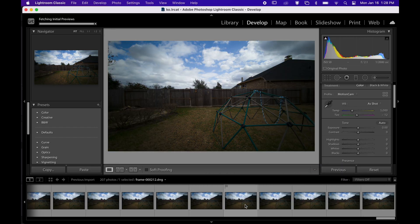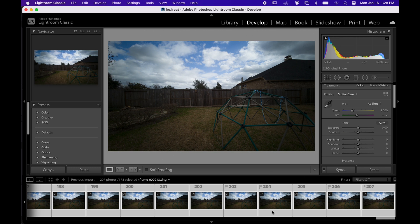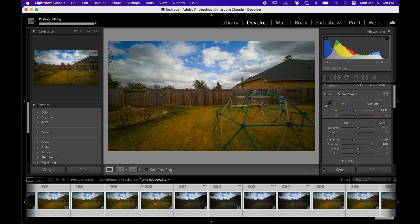Some of the newer phones now can capture 24-30 raw images in one second, which also means that you can get raw format cinematic videos with high bit rate.